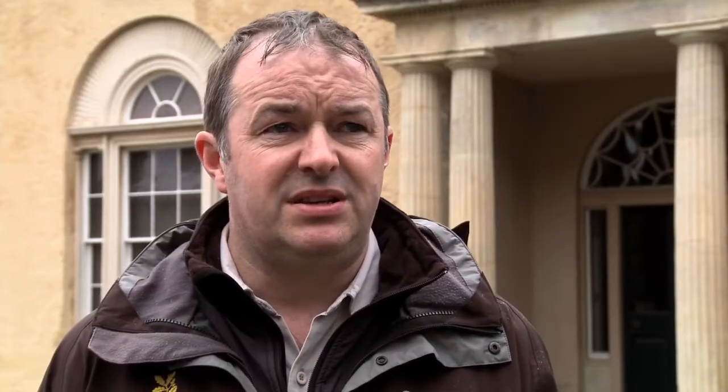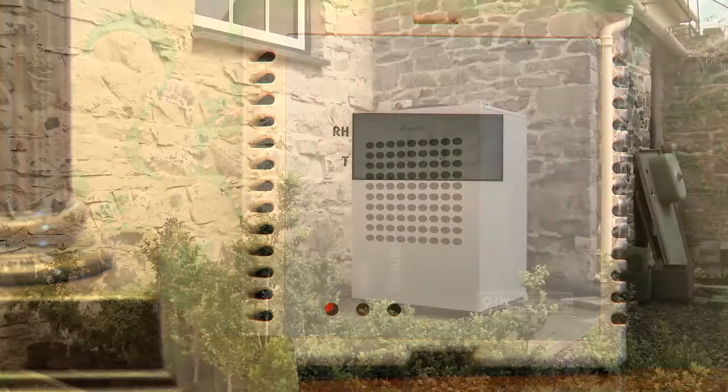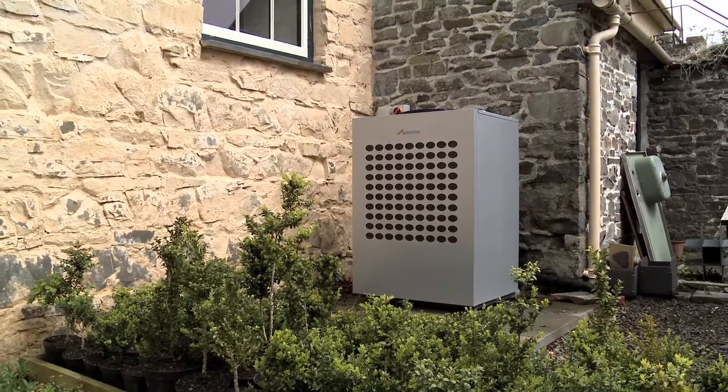The second step is to use what you have better. Just lowering the amount of heat we were putting in to manage the humidity here has resulted in an overall reduction of 20%.